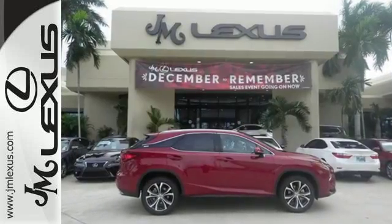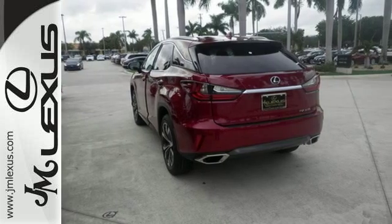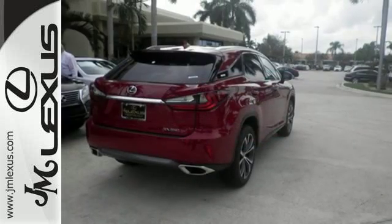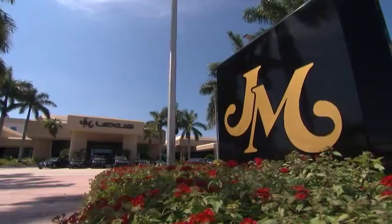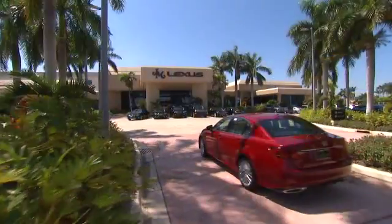A bolder look with even more power. This is a luxury SUV that's worth a second glance. Check it out today. J.M. Lexus, the world's number one Lexus dealer since 1992.